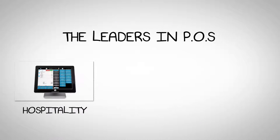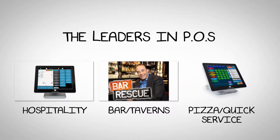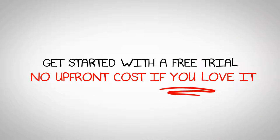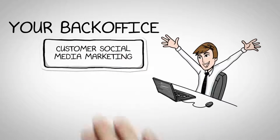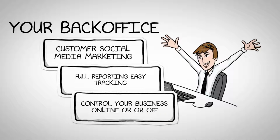Automating order processing and printing can also lead to significant cost savings for your business. By eliminating manual labor and paper waste, you can reduce operational expenses and improve your bottom line. Additionally, with faster order fulfillment, you can potentially avoid costly mistakes and refunds.